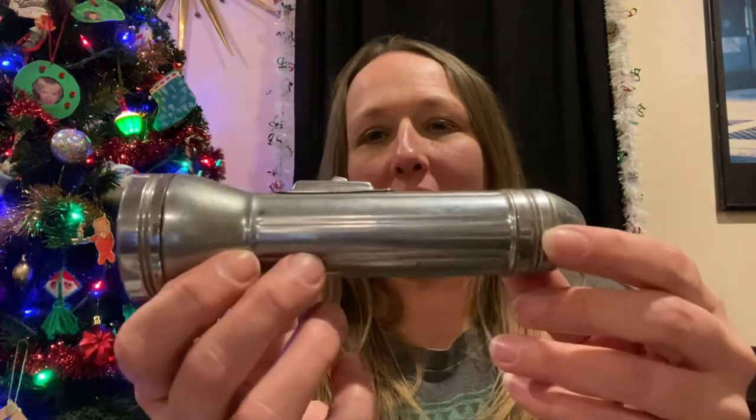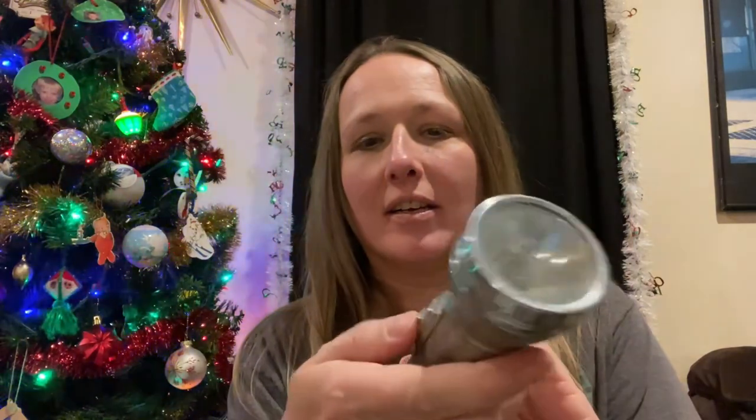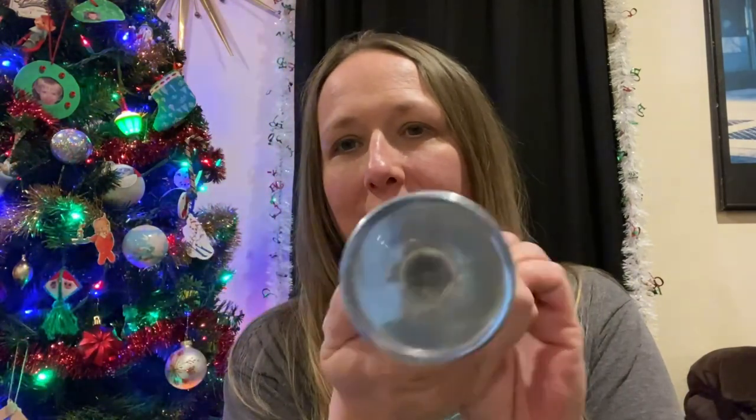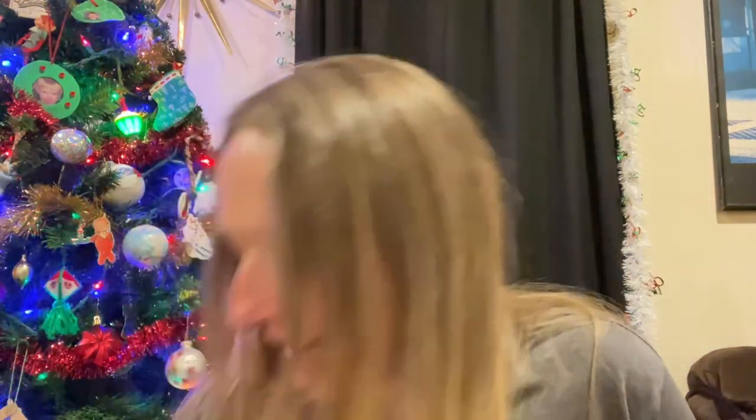I stuck this in — I don't know if it works or not, but I thought it was so cute. It's just a little vintage flashlight. I don't think it has any batteries in it right now because it's lightweight, but pretty cool. I like the shape of it — again something I'd like to stick in a mystery box or a grab bag.